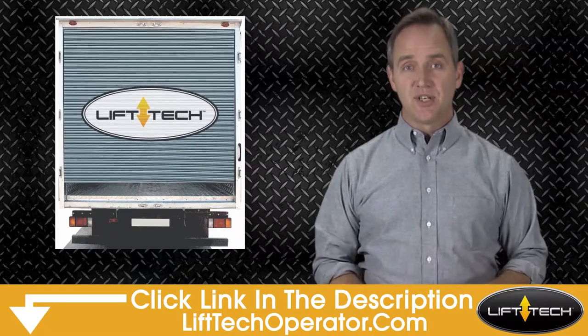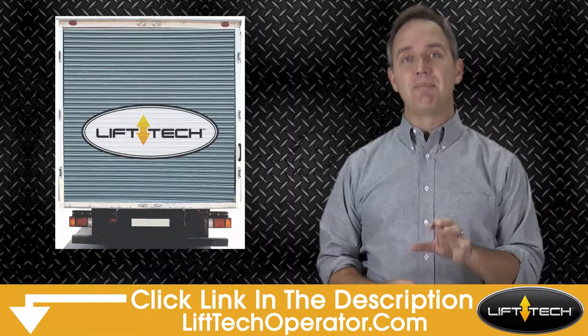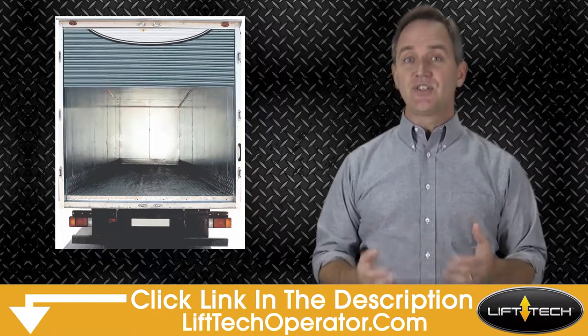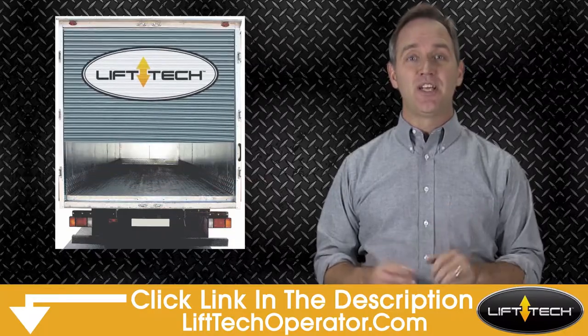Save money on refrigeration. Keeping the door closed is the key to using less energy, and the Liftec makes that a breeze. Just install it in your delivery trucks and your drivers can now open and close quickly with a click.